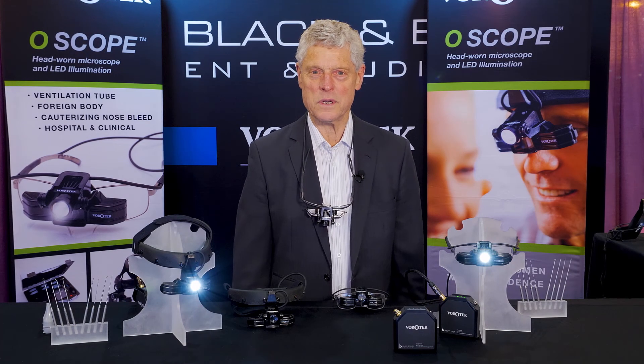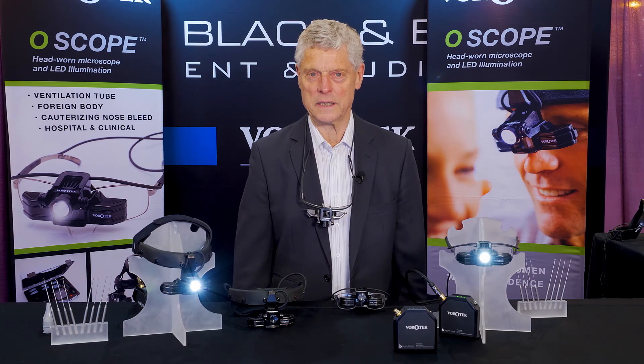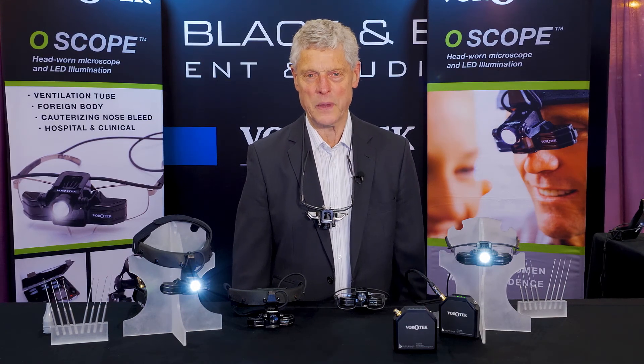Hi everybody, my name is Dr. John Voroth. My background is as an ENT surgeon and I spent many of my early years in paediatric ENT at the Royal Children's Hospital Melbourne. I am also the founder of Virotech and the inventor of the O-scope.